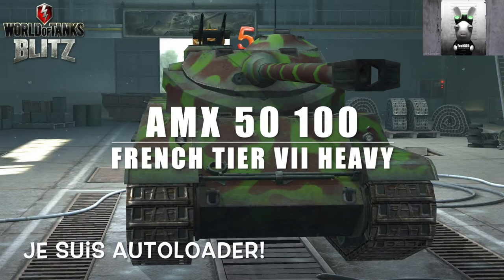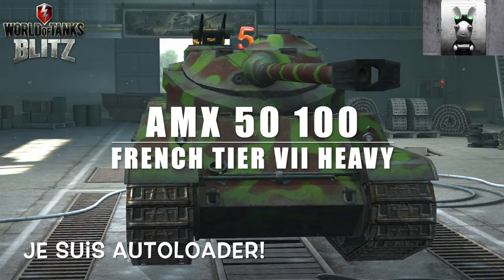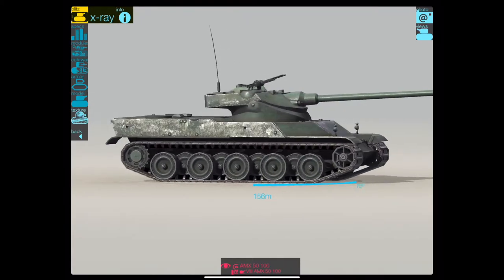Hello again everybody and welcome back to Fujits Blitz, and this is a request video. This was requested both in one of my live streams and on my Discord server by one of my subs. He said, can you do a video on the AMX 50-100 and the AMX 50-120? So this is it. This is the AMX 50-100, the French Tier 8 Heavy Tank — je suis autoloader — because it's an autoloader. It's actually not a bad tank. It's a tech tree tank and here it is in all its glory.